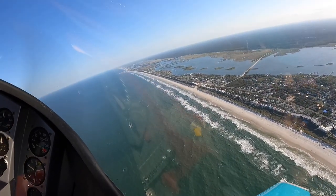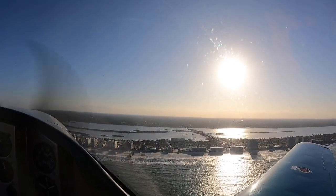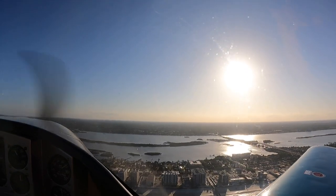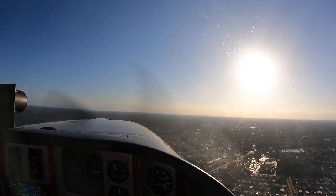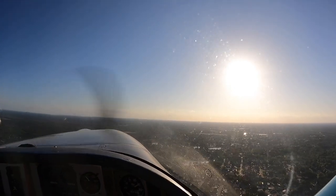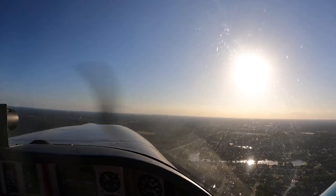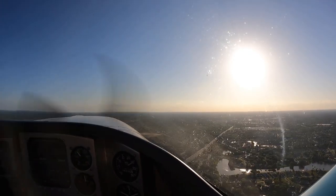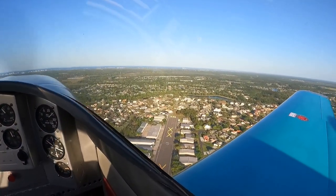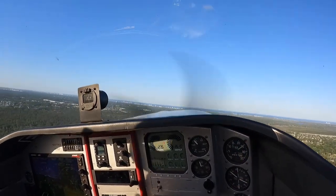Federal 455, turn left heading 340. That's going to be passing south of the field, come around and join in the initial for runway 6. Skylings, one mile final runway 6, Spruce Creek. South of the field, Spruce Creek in the left range for left on 1-6.